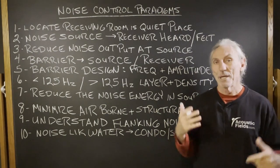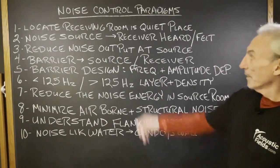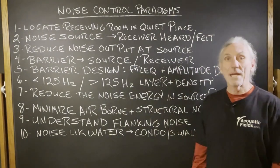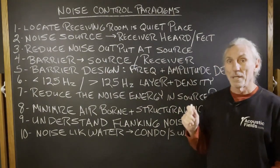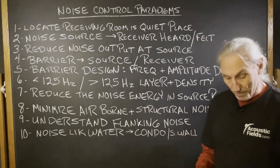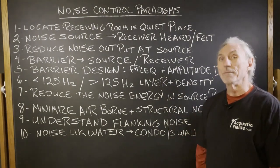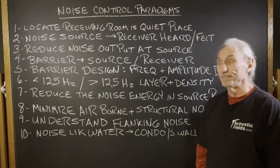But there are other paradigms in this noise situation that we need to look at. How about if we locate the room in a quieter place? If we do that and we reduce our ambient noise levels, we cut the amount of materials we need in the barrier.